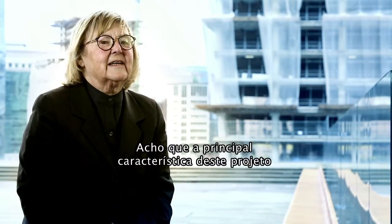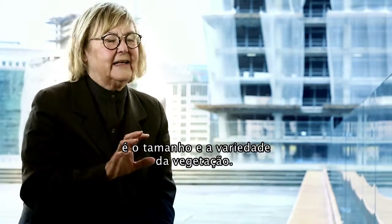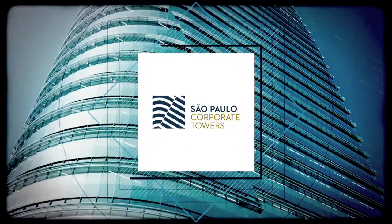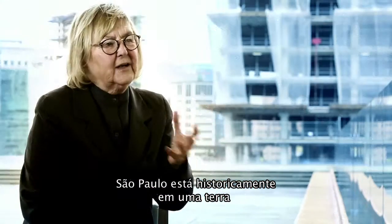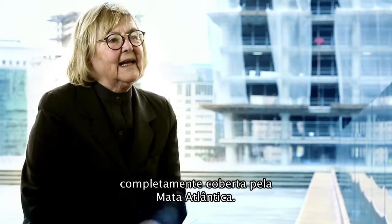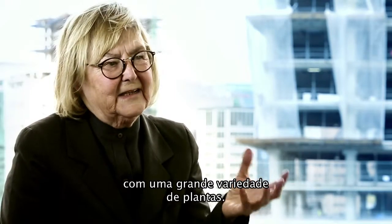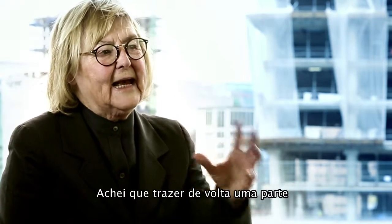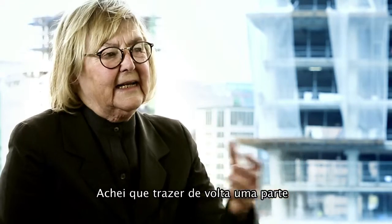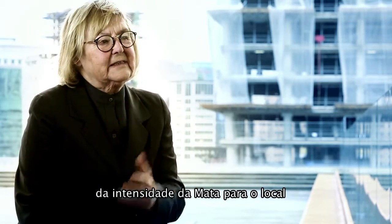The main characteristic of this project is the size and variety of the vegetation. São Paulo has a history of being on a land that was totally covered by the Mata Atlântica, which is a very rich forest with an enormous amount of plant variety. I thought that bringing back some of the intensity that the Mata Atlântica has to the site would be very meaningful.